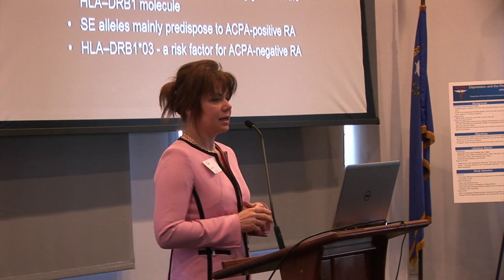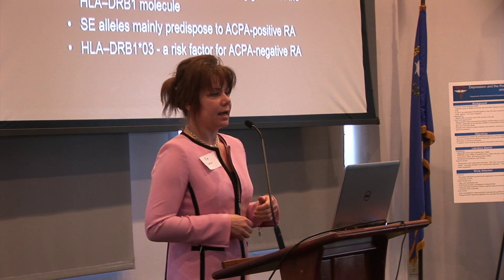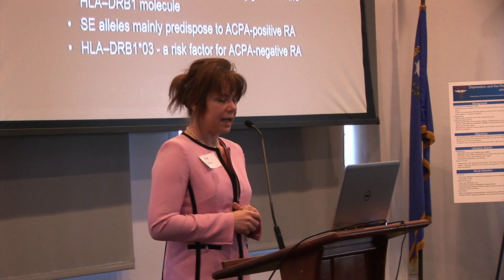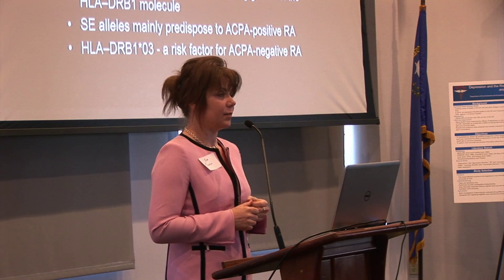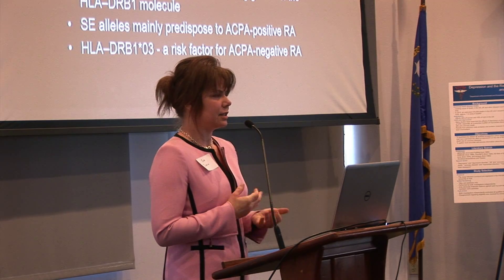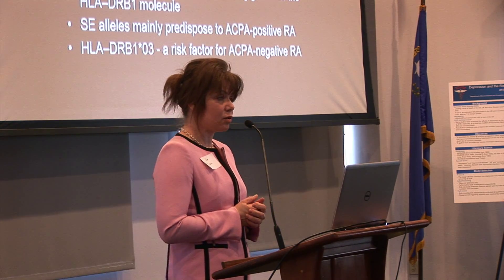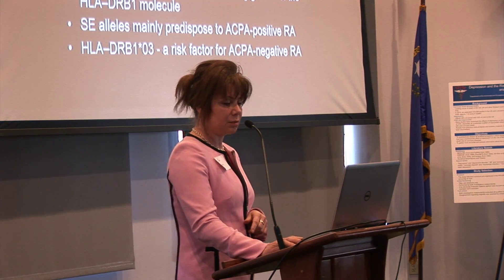That led to the shared epitope hypothesis, according to which these peptides allow presentation of arthrogenic peptides to T cells. However, those peptides have never actually been found. In about the 1990s, a new test was discovered called anti-citrullinated peptide antibody, or ACPA, also known as anti-CCP, which we use in the clinic for diagnosis of patients with rheumatoid arthritis. It is present in about 60 to 70% of RA patients, and we also use it to predict more severe disease. Studies have shown that shared epitope alleles may predispose to ACPA-positive RA, while risk factors for ACPA-negative RA have also been found, specifically HLA-DRB1*03.